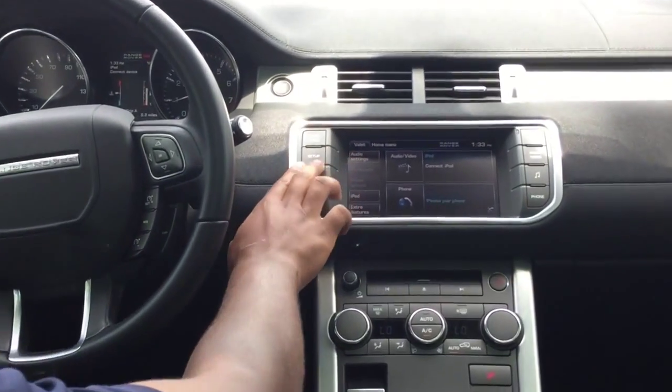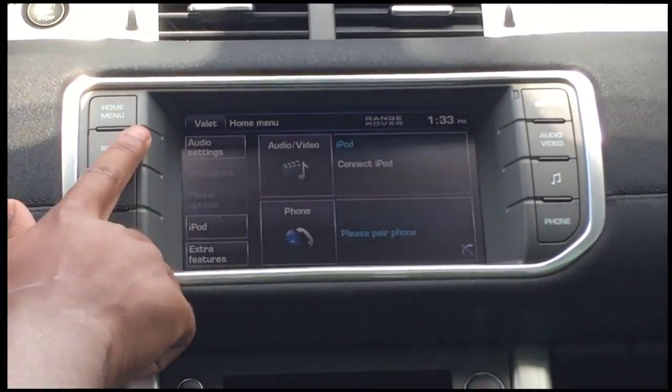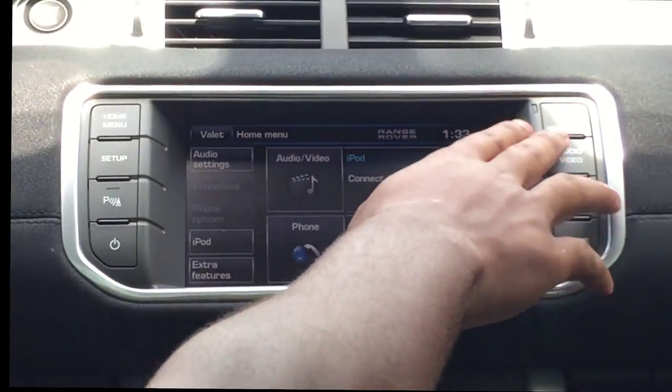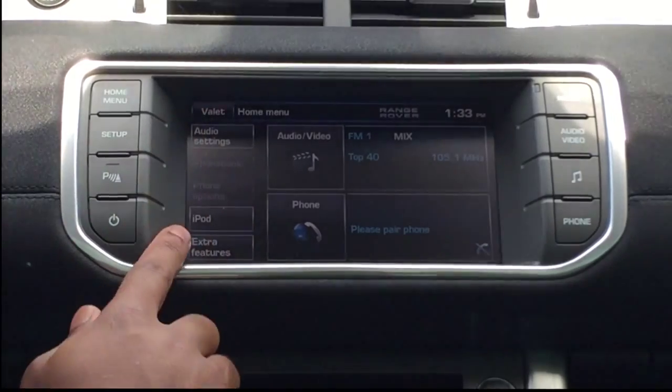This is your home menu. You have your 8-inch screen. On the home menu, you have all your audio settings — if you have your iPod connected, audio, video, just different modes in the car. Also a valet mode as well.